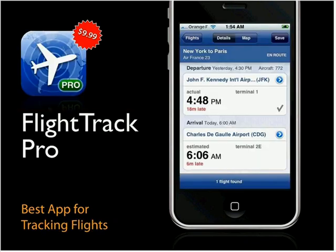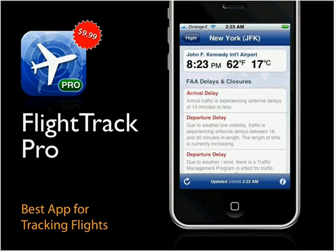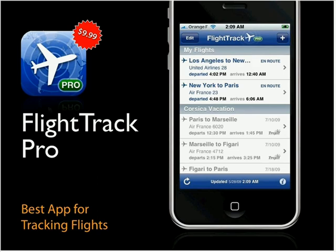FlightTrack Pro does exactly what you think: it tracks flights and shows their status, including their location on a map. A lot of flight-tracking apps only track within the U.S., but FlightTrack Pro tracks and maps anywhere in the world. You can also get current conditions at airports, including FAA delays and weather. There's a cheaper version called FlightTrack at around five dollars with fewer features. FlightTrack also integrates with TripIt, automatically grabbing your flights — two apps that go great together.